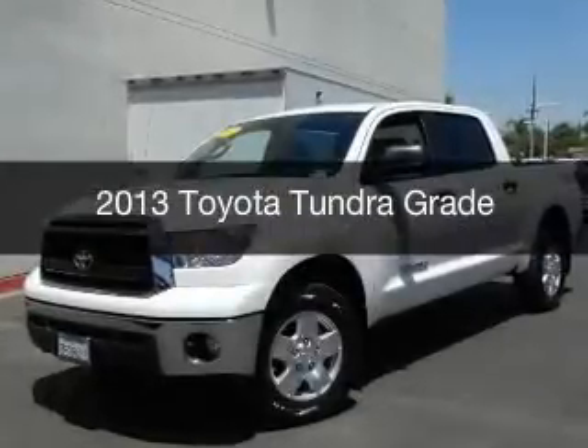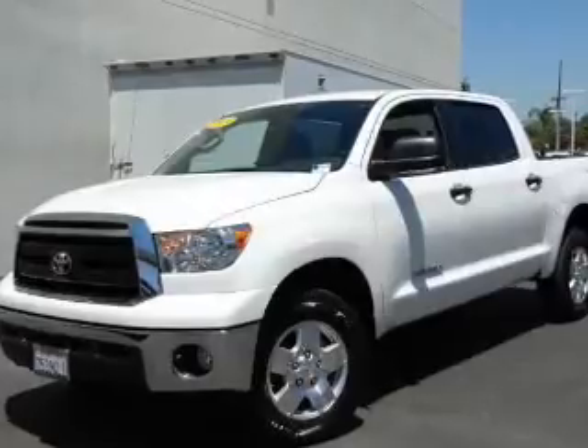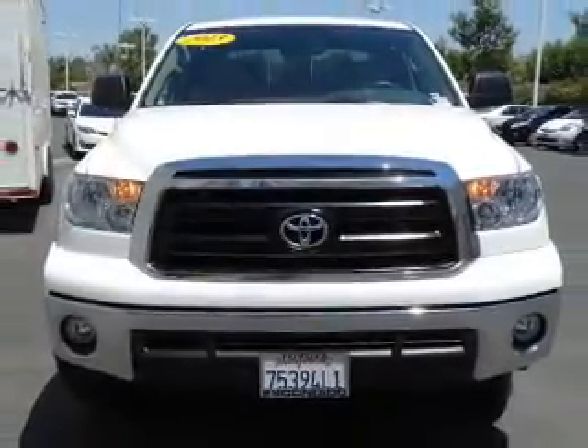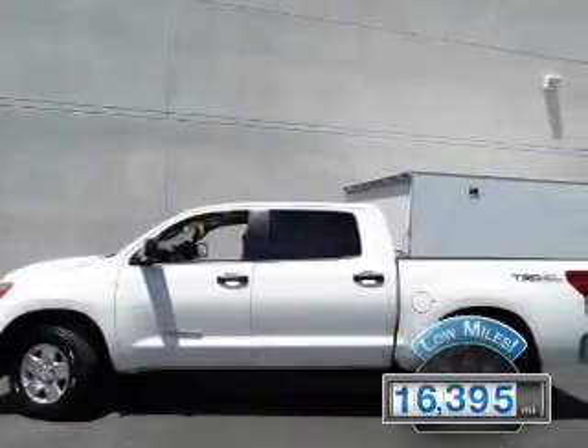This is a used 2013 Toyota Tundra, powered by 4-wheel drive, a 4.6-liter, 8-cylinder engine, and a 6-speed automatic transmission. With fewer than 20,000 miles, this vehicle has a long road ahead.